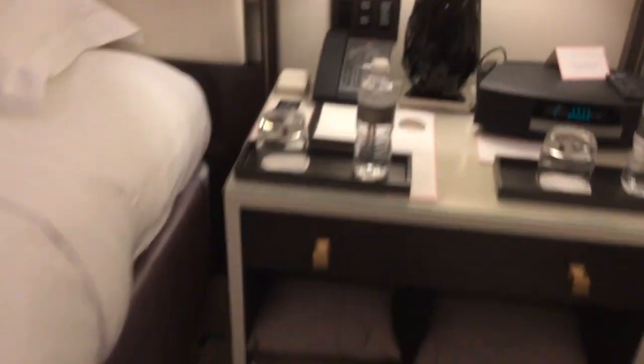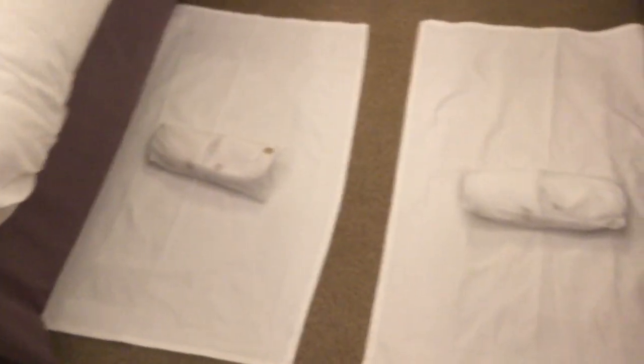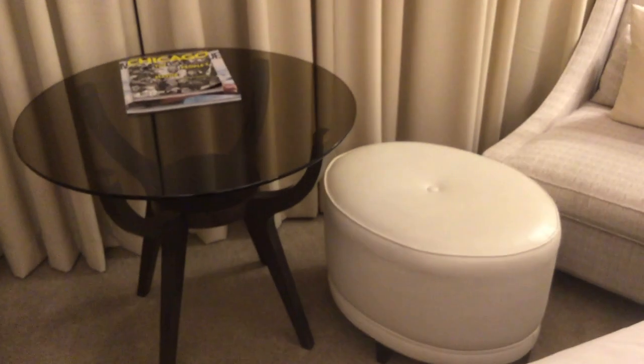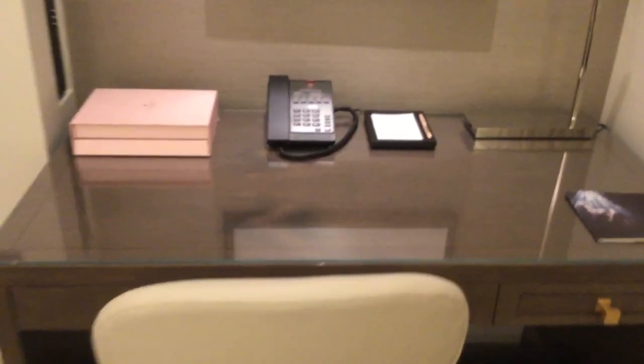On the floor there are slippers and a little foot mat. Over here there's a chair with a lamp, a little foot rest and a table, another chair, a desk, and another telephone.